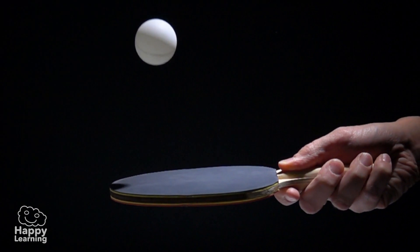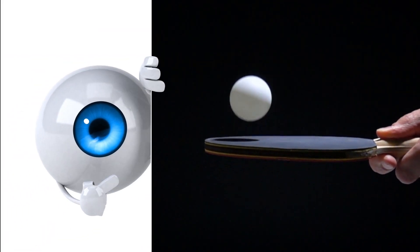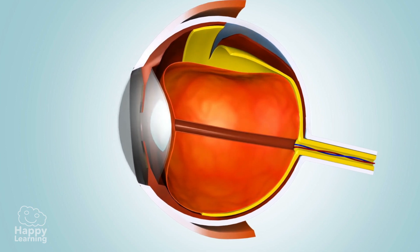Believe it or not, a human eye is almost as big as a ping-pong ball. To better understand how it works, we need to know its parts.